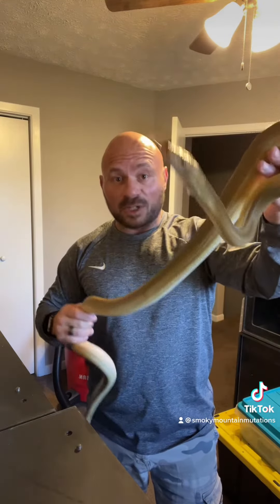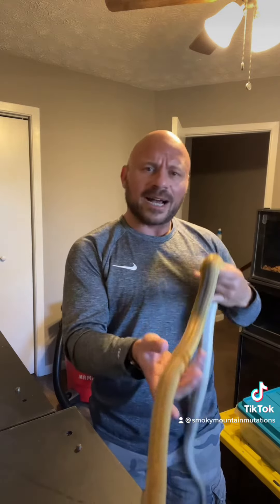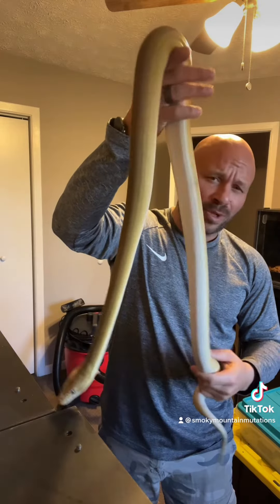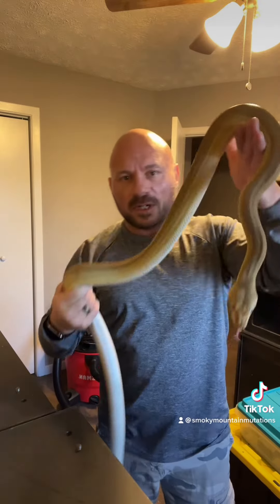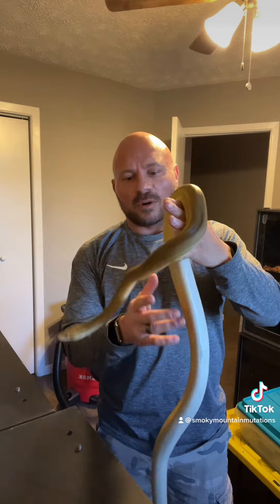She's growing big and growing fast. She was produced, I believe, in July — that's what my buddy Aaron told me from AM Retix. He produced her. He produces some beautiful animals. So she is healthy, strong, growing like crazy.